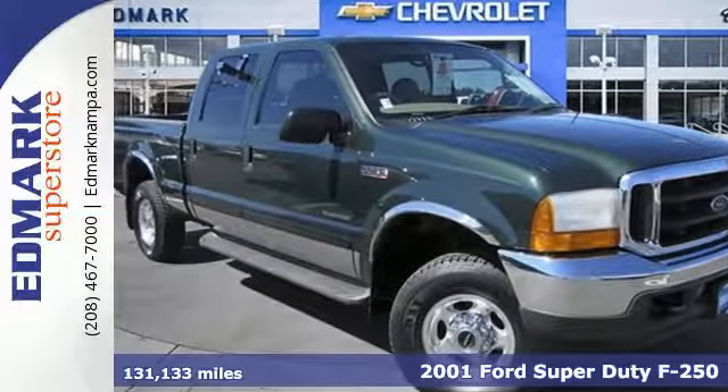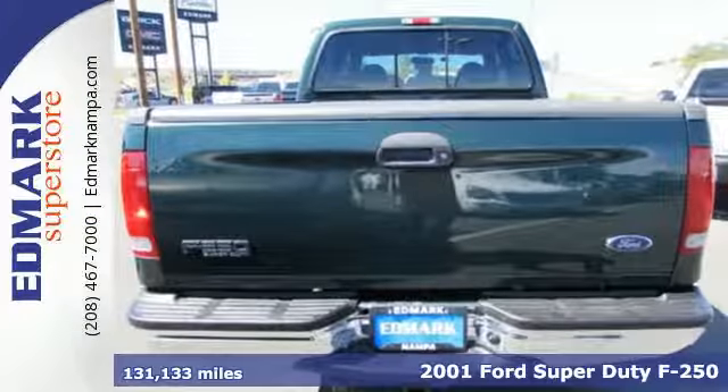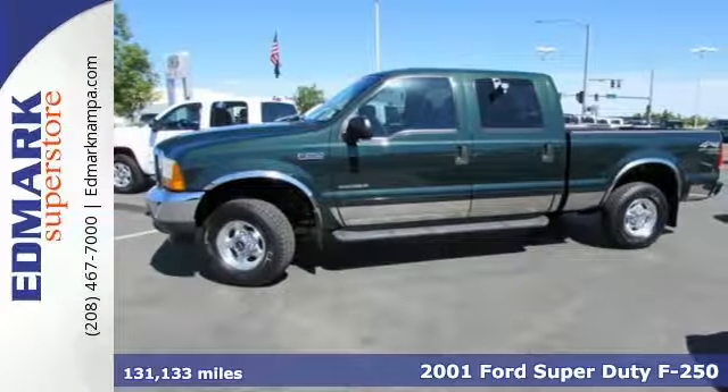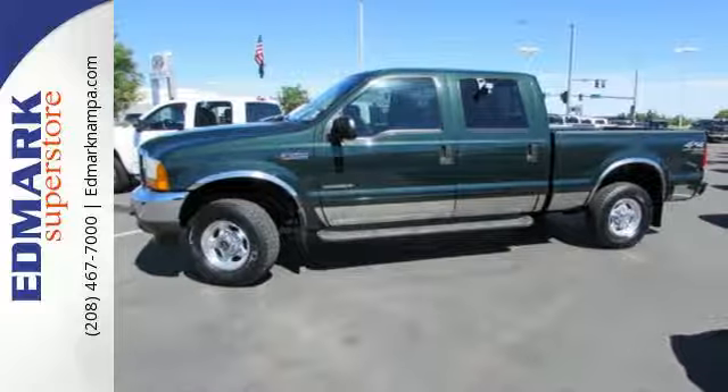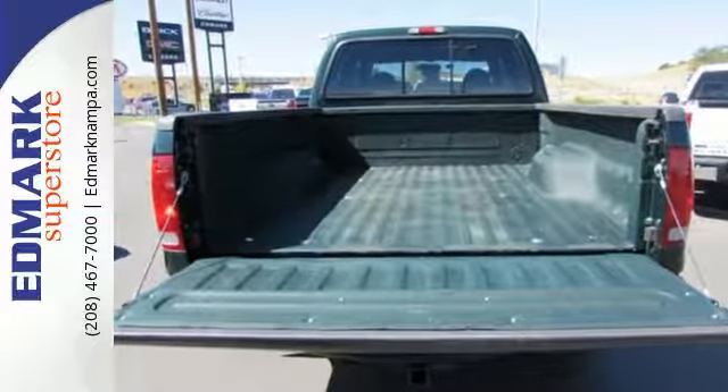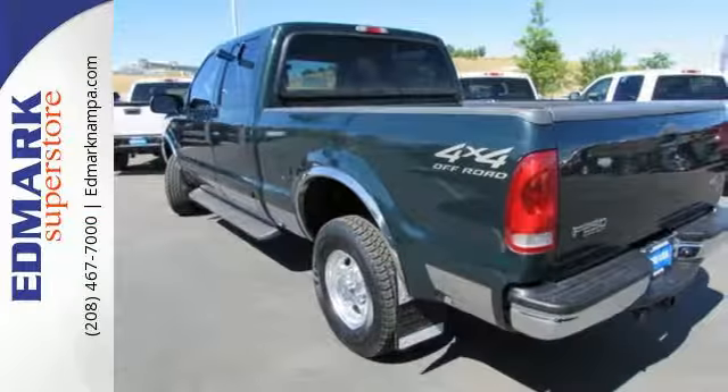Here's a 2001 Ford Super Duty F-250. This rugged and reliable F-250 comes standard with 16-inch steel wheels, driver and passenger front airbags, intermittent windshield wipers, rear cargo doors, and the always rock solid Ford build quality.